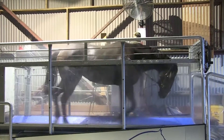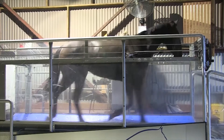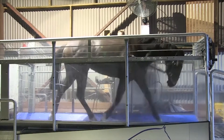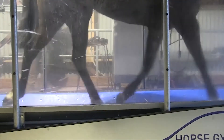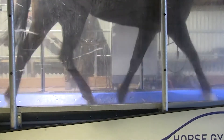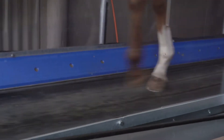Horses running on a treadmill typically do not carry the weight of a rider, so leg loading is reduced, which makes it a valuable tool for training horses with leg and back problems. Therefore, treadmill training might be utilized as an adjunct training tool to engage young thoroughbred horses in high-intensity exercise to develop their aerobic capacity.